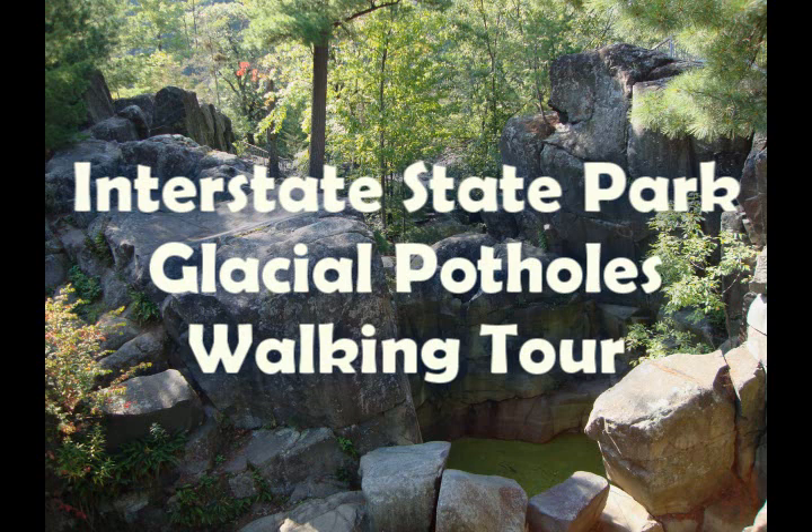Hi, my name is Casey. And I'm Ryan. And we'll be your guides on this easy walking tour of Minnesota Interstate State Park's glacial potholes.